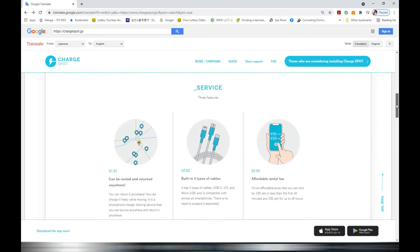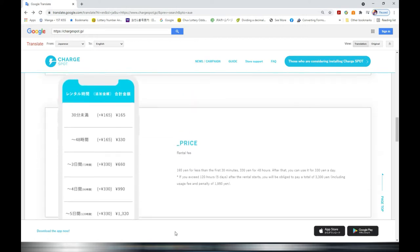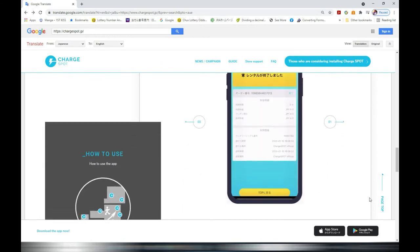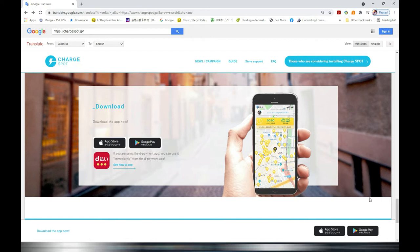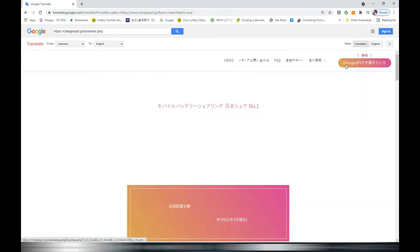The service can be rented and returned anywhere. It has built-in three types of cables and an affordable rental fee. Price: 165 yen for less than 30 minutes, 330 yen for 48 hours, and after 48 hours the rental charge is 330 yen per day. You can check charge spots nationwide on Google Maps. There are three types of apps available from the Apple Store, Google Store, and Diharai.